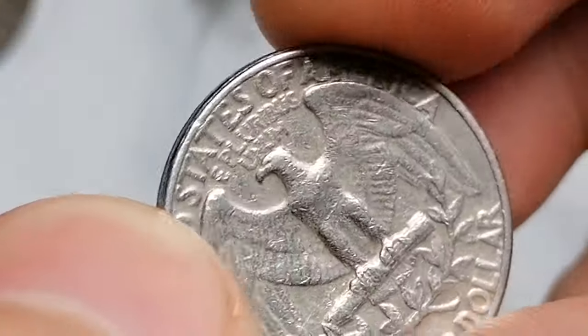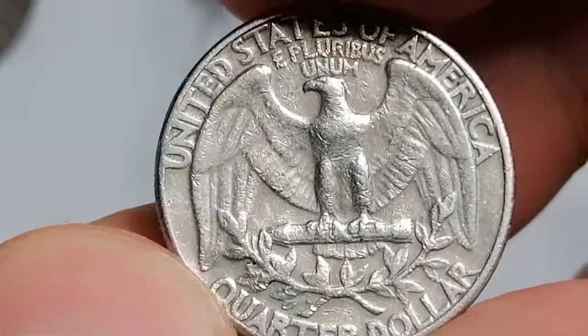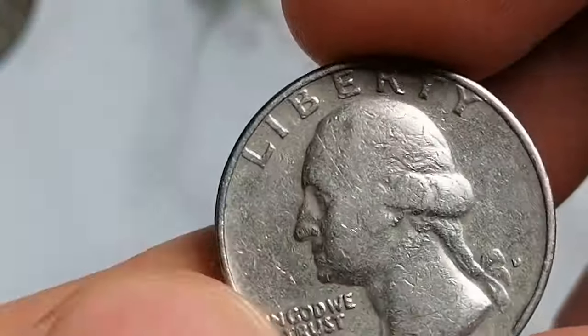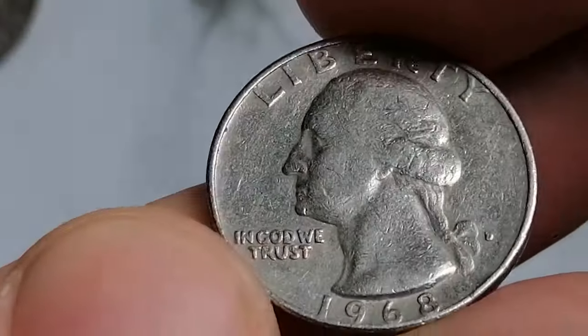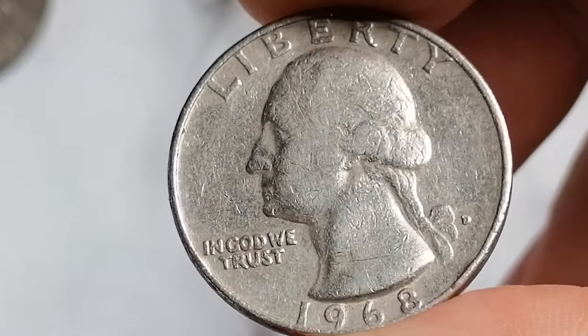The 1968 D Washington quarter holds the distinction of having the lowest mintage of any circulation strike quarter produced from 1965 to the present. Despite this, the coin remains relatively common and it is still possible to find examples in circulation.